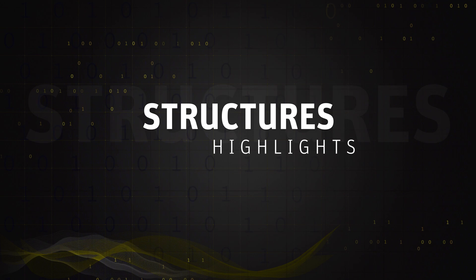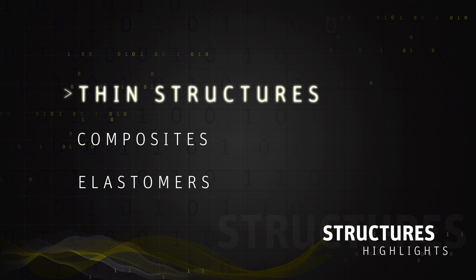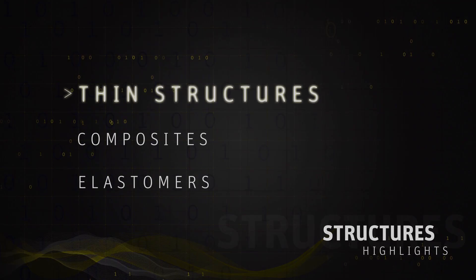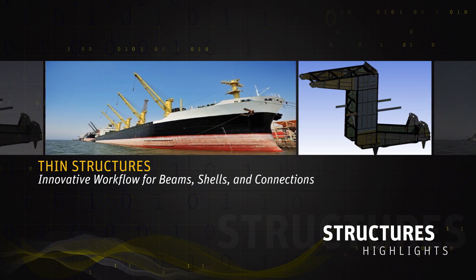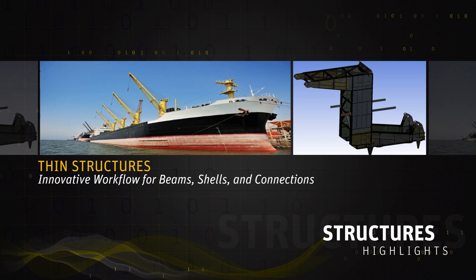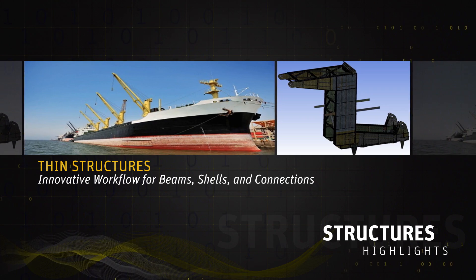Let's start with structural. In this area, I want to highlight three key innovations. The first one is around thin structures. We worked with our customers heavily over the last two years to understand the key important things around thin structures. A key theme came up around meshing and the ability to model and mesh these thin structures in a way that allows the solvers to drive them with a high degree of accuracy. We made a tremendous amount of innovation in our meshing technology and our ability to significantly reduce the time to solve these problems.